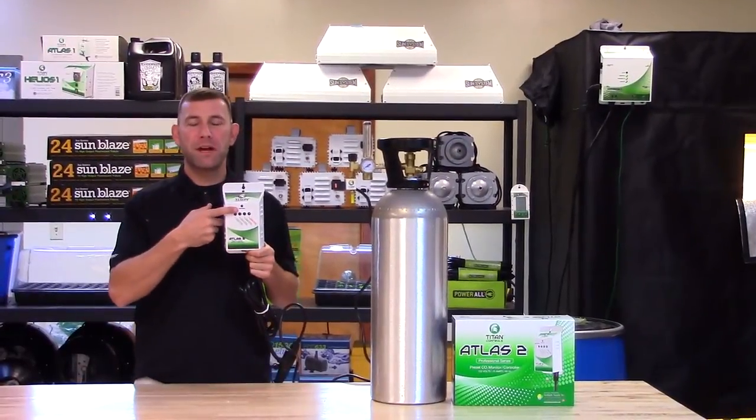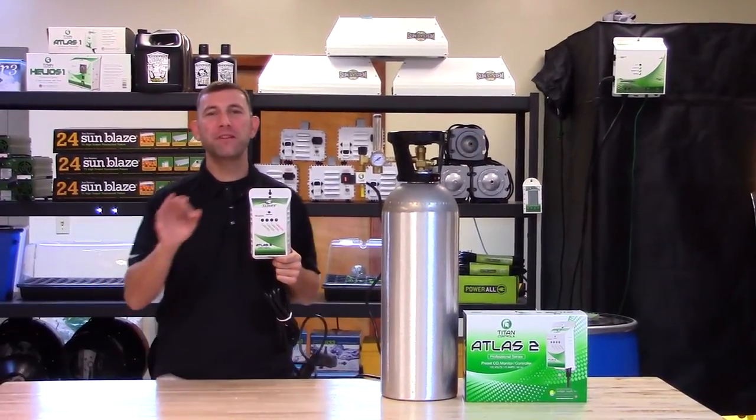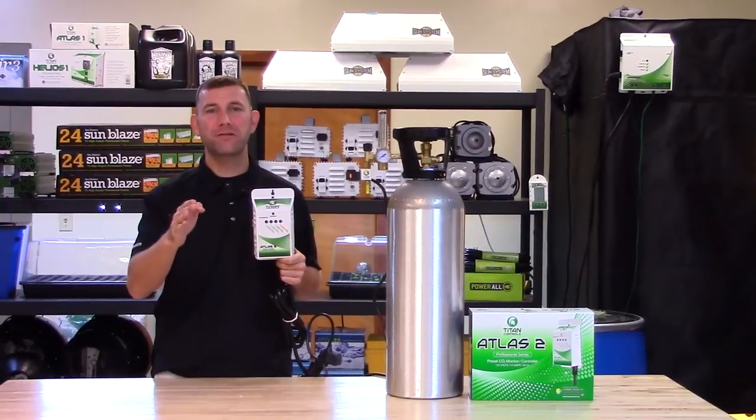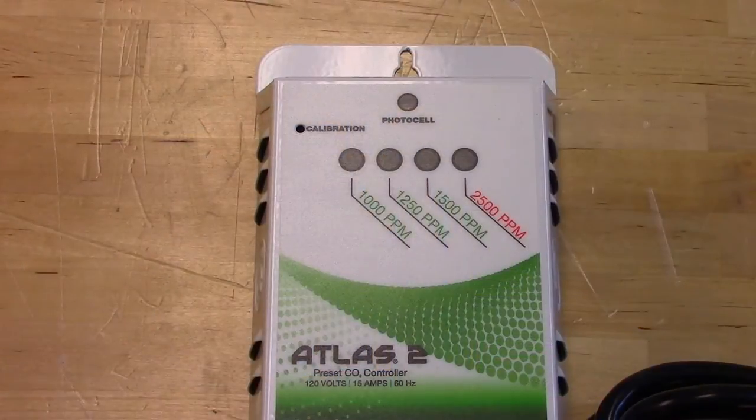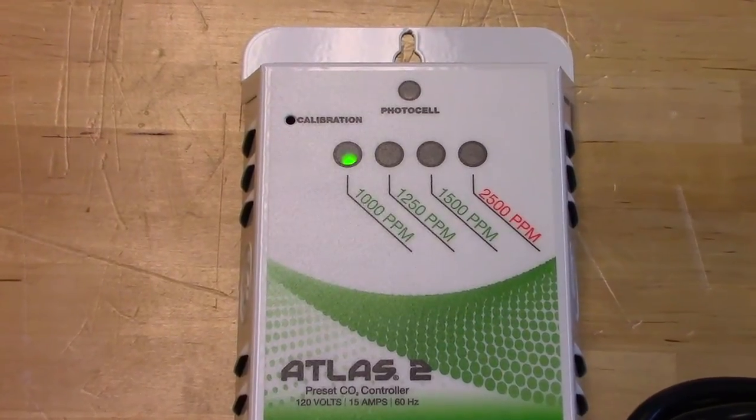The built-in photo sensor allows CO2 enrichment only during daylight hours. This feature provides CO2 to your garden during the lights-on cycle only. The Atlas II uses flashing LEDs to indicate the current ppm level in your garden.